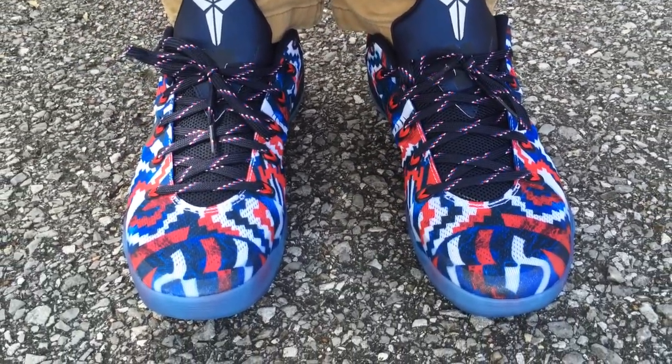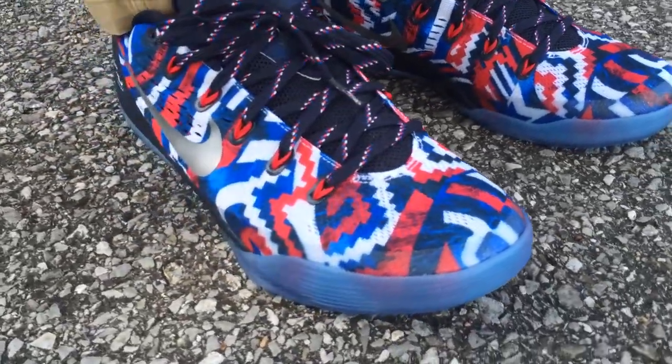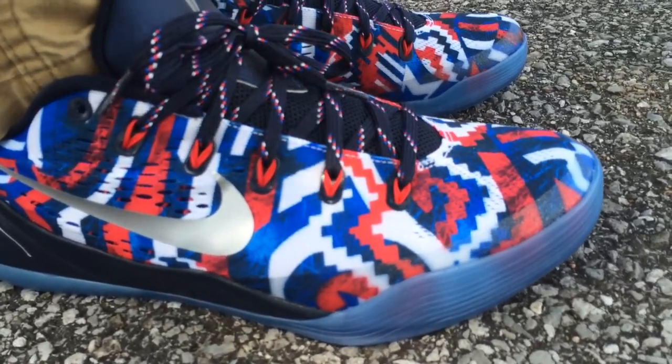The Kobe 9 hasn't really been selling out like crazy, at least not in my area. The majority of the colors are still sitting on shelves — the low tops at least. Looks like the elites did better than the lows so far.